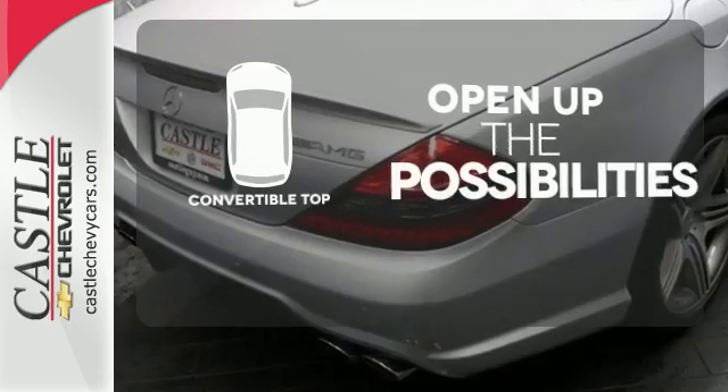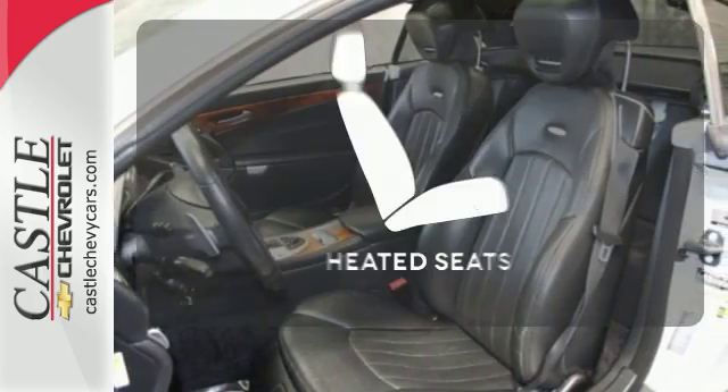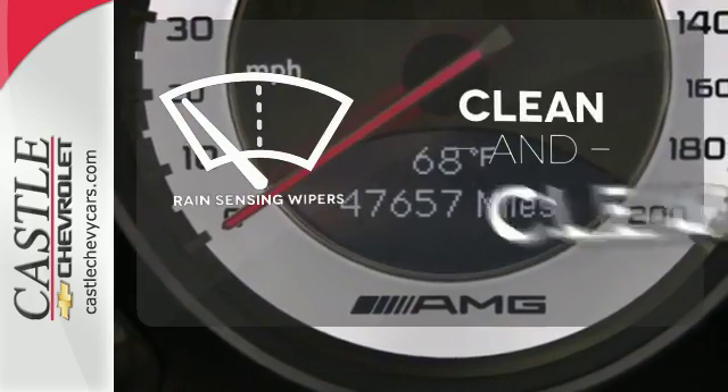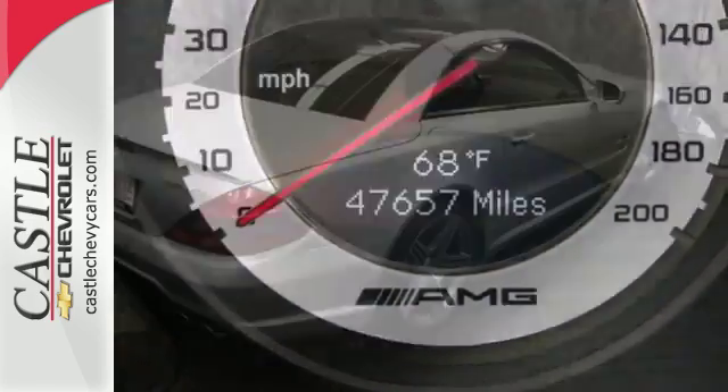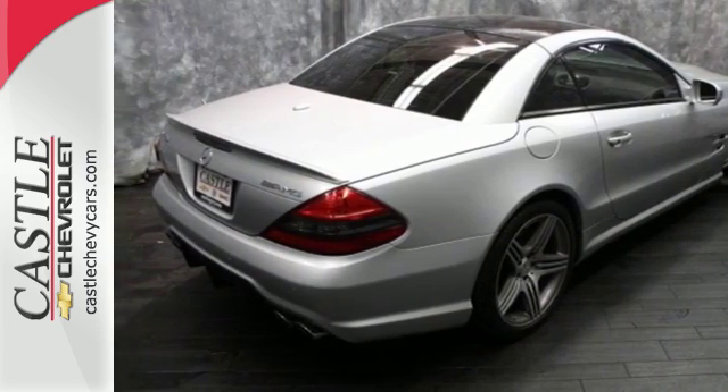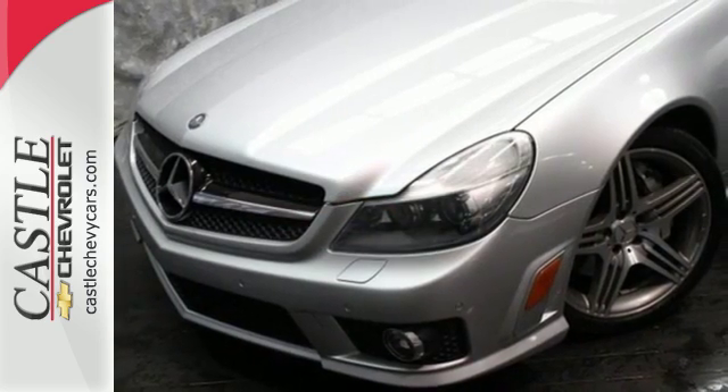The convertible top opens up the driving possibilities. Warm off the chills with the heated seats. Rain-sensing wipers maintain a clean and clear view of the road ahead. The stunning SL-Class is the definitive car for people who appreciate the finer things in life, like this extraordinary Mercedes.